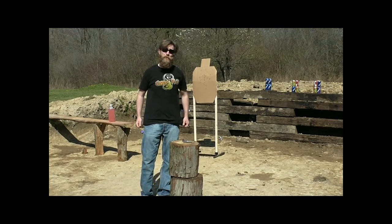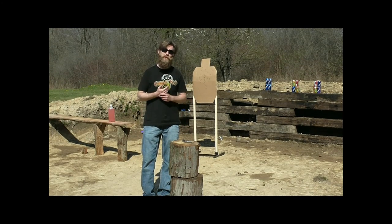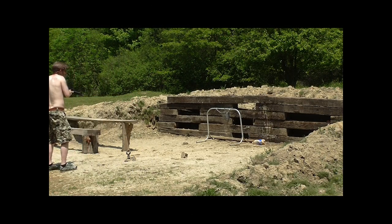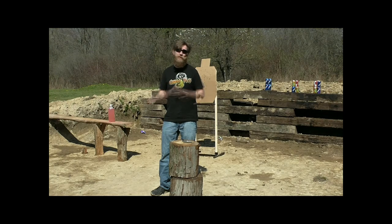A bunch of different concealment options for you. Take your favorite and use it. But please, if you're going to carry, carry responsibly and train at least once a month — I myself like to go at least twice a month. As always, I'm Johnny Too Much. Stay safe out there.